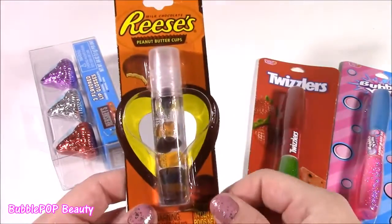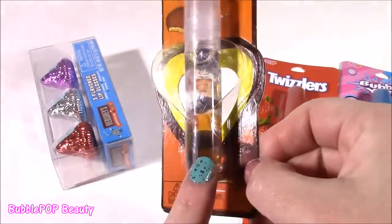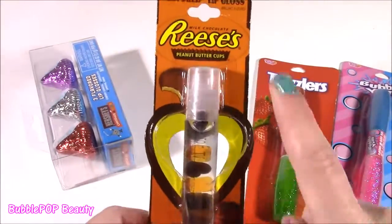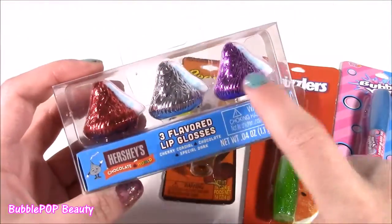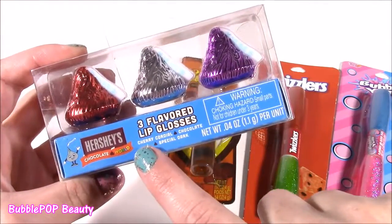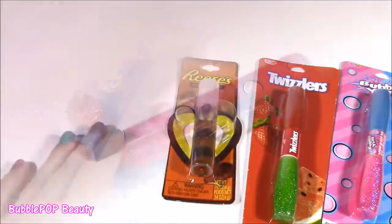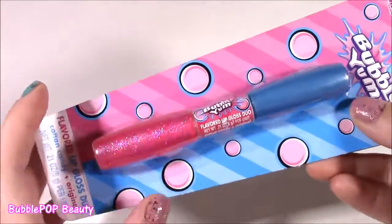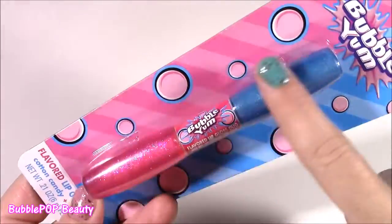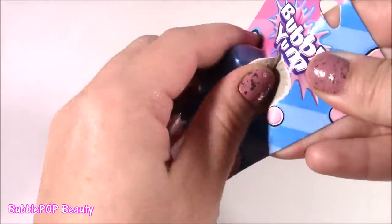Then I found this amazing little Reese's Peanut Butter Cup — it's like a liquid gloss with little floaties in there. This is my ultimate favorite candy; it's going to smell so good. And I found these little Hershey Kiss flavored lip glosses: Cherry Cordial, Chocolate, and Special Dark. And with some Bubble Yum — this is so pretty. I have many different Bubble Yum Chapstick ones, but I've never seen a gloss stick like this.